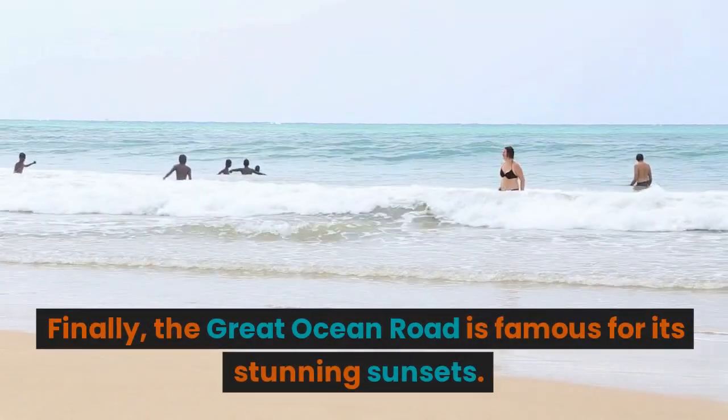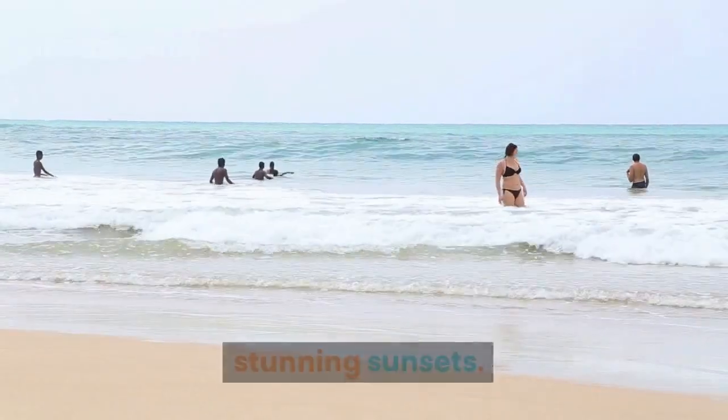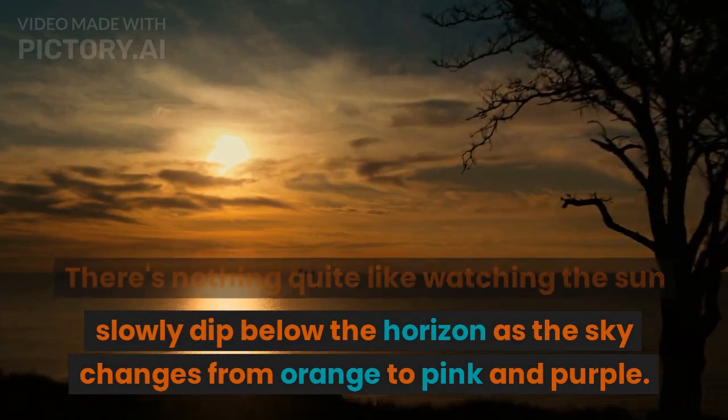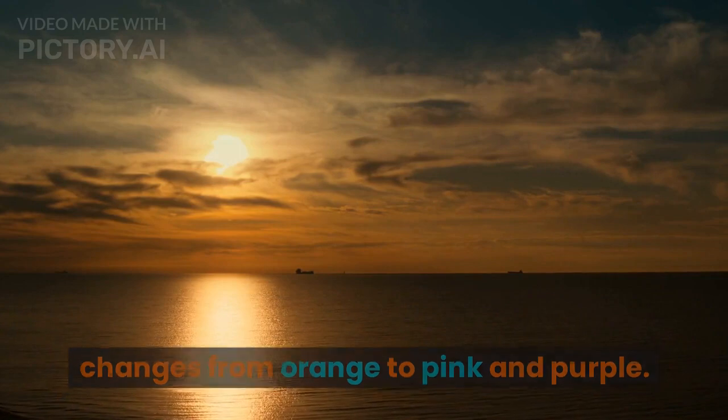Finally, the Great Ocean Road is famous for its stunning sunsets. There's nothing quite like watching the sun slowly dip below the horizon as the sky changes from orange to pink and purple.